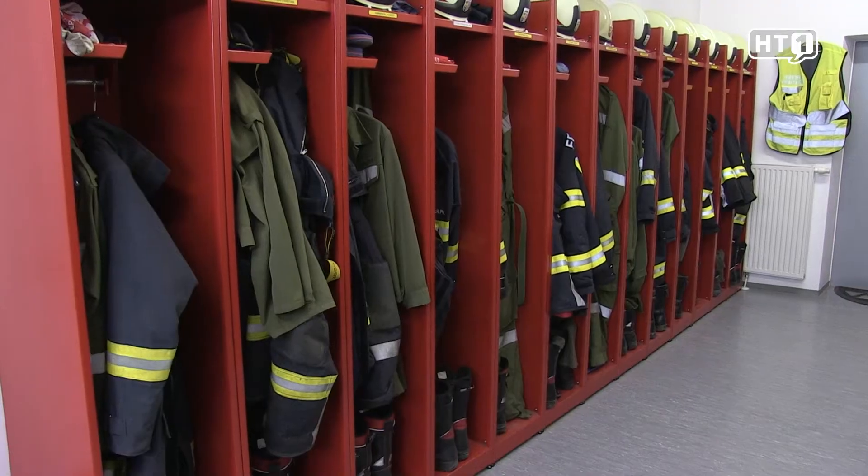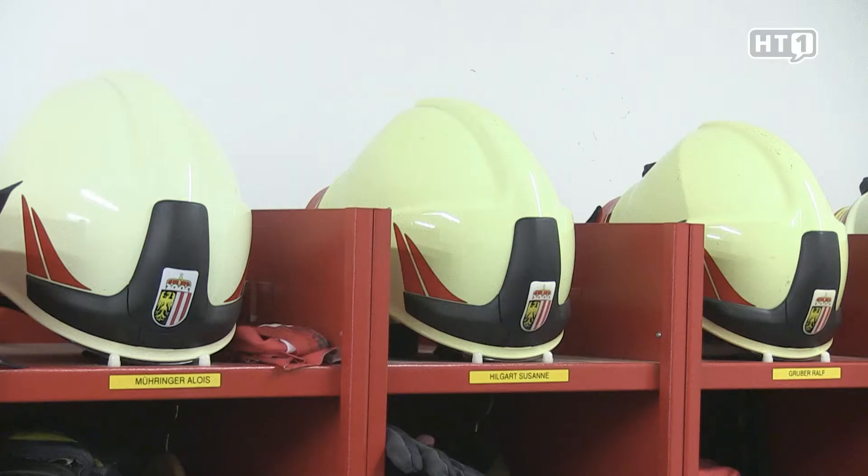In addition to fire operations, we as a fire brigade are of course also equipped and ready for technical operations and environmental operations of all kinds. Here in the Spintraum, our emergency responders equip themselves with their personal protective gear before heading into the vehicle hall.